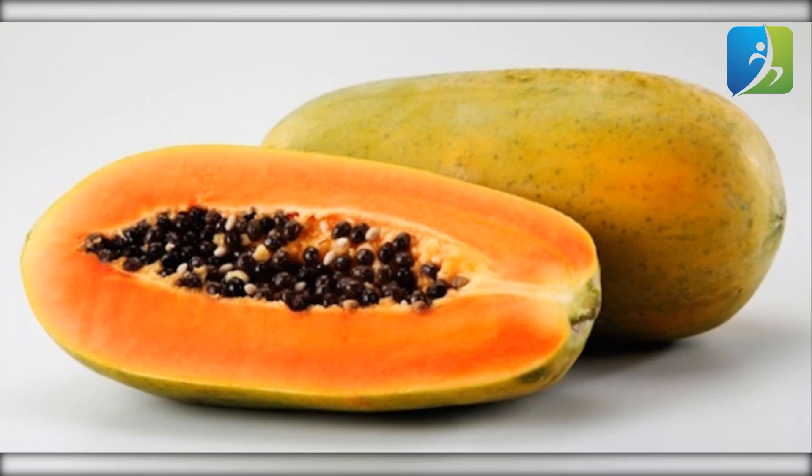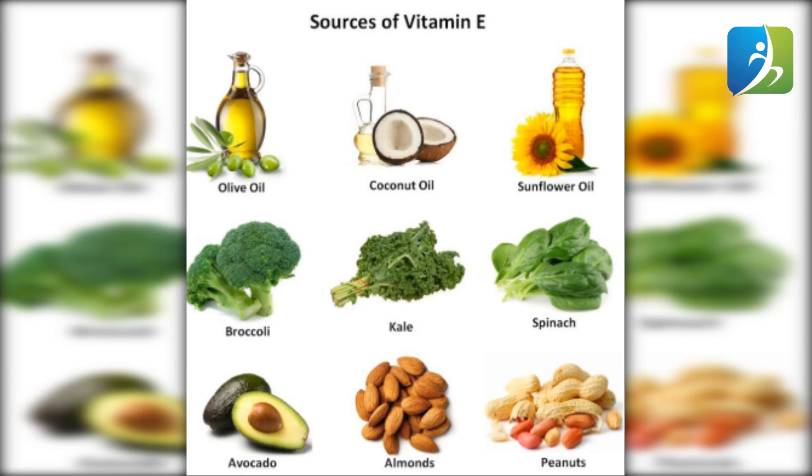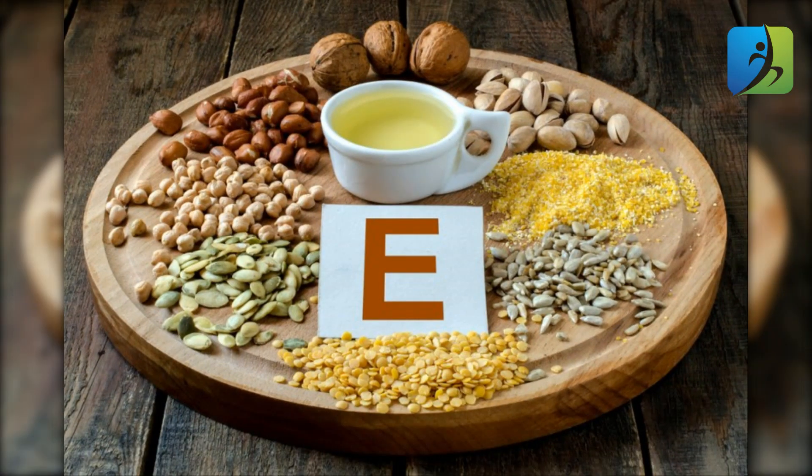Vitamin E is a nutrient that helps increase the number of white blood cells in our body. You should eat foods that contain this nutrient: fruits like apples, avocado, grapes, plums, and strawberries; vegetables like broccoli, carrots, peas, and sweet potato; legumes and dry peas; palm oil; cereals like wheat and barley; and nuts like almonds, Brazil nuts, and macadamia nuts.